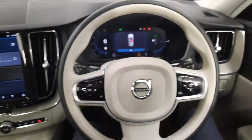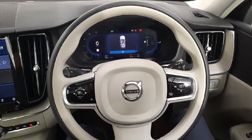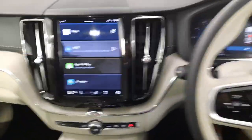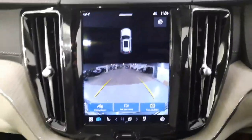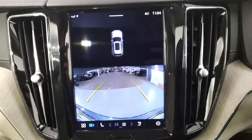There's a driver assist pack in this car as well, so you have adaptive cruise control, city safety, lane keeping assist, and cross traffic alert. In terms of parking, you have full surround sensors as well as a reverse parking camera and cross traffic alert.